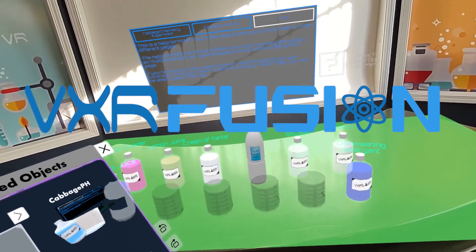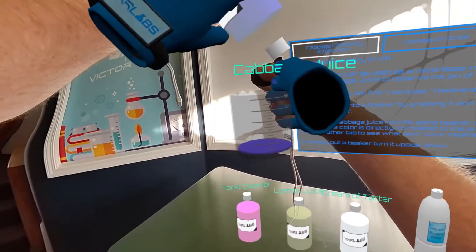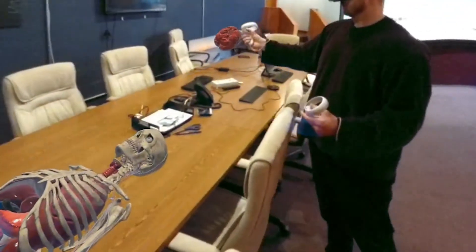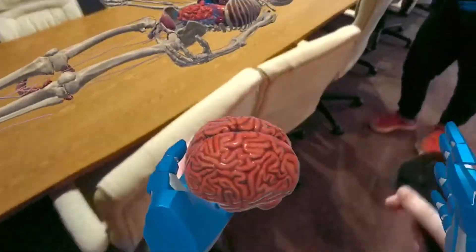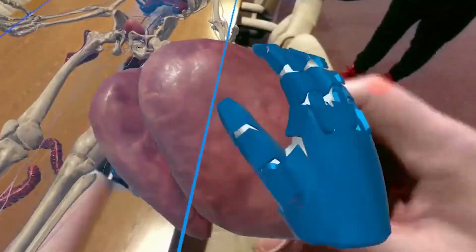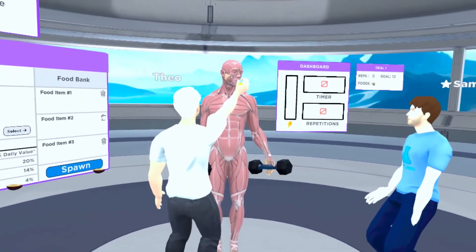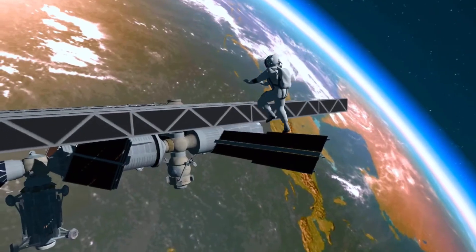VXR Fusion is the second component of the Victory XR subscription. It is a mixed reality augmented experience that includes both a chemistry lab and an anatomy lab. While these labs are also available in virtual reality on VXR Labs, the ability to see a teacher and other students while conducting experiments provides a good use case for mixed reality. The combination of VXR Fusion and VXR Labs maximizes the capabilities of the Quest 3S, all under one Victory XR license.